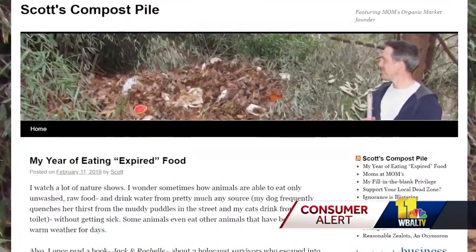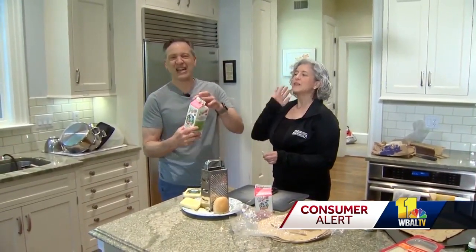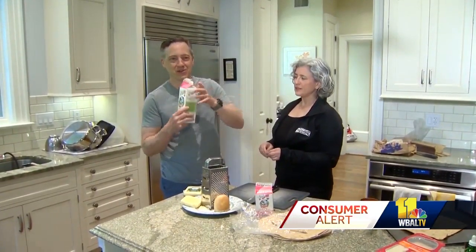He documented it in his blog. He says: 'I'm proof that for years I've been eating way past expired food' — heavy cream, milk, meat, eggs. We have this milk, which is April 30th, that we just started using a couple days ago. It has turned, so this one we're not going to use.